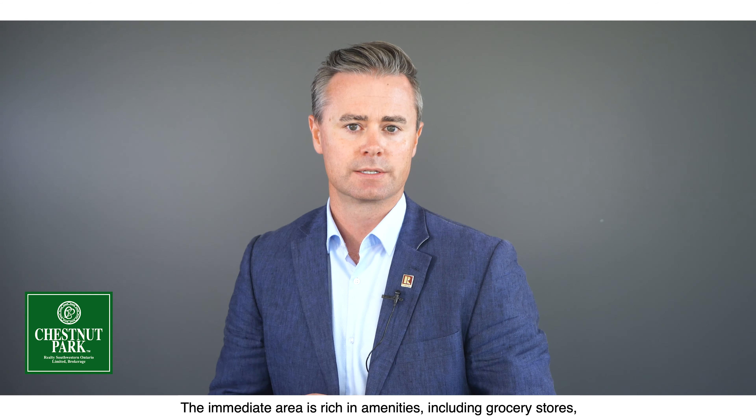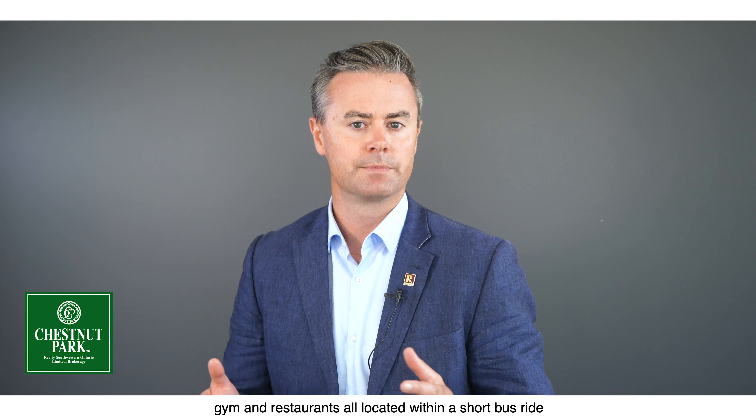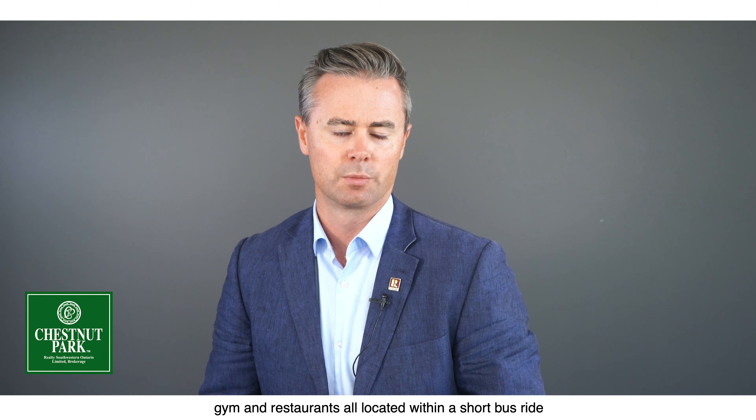The immediate area is rich in amenities including grocery stores, major banks, drugstores, movie theatre, gym, and restaurants, all located within a short bus ride.